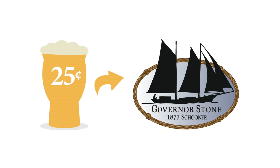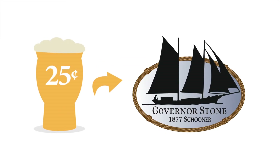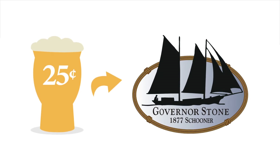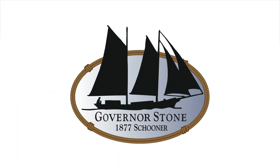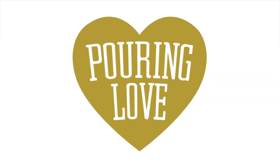In the month of December, 25 cents from every History Class beer you buy goes directly to the Friends of the Governor Stone. They need $20,000 to reach their $150,000 goal, and every little bit helps. We'll see you soon at History Class!